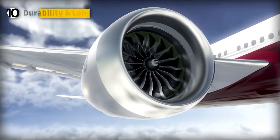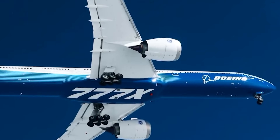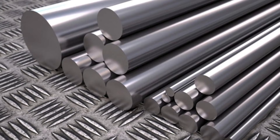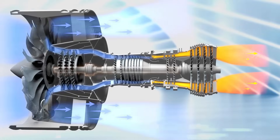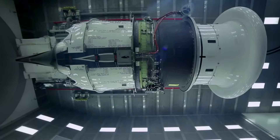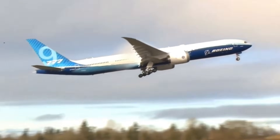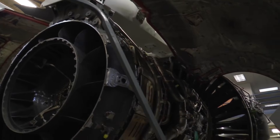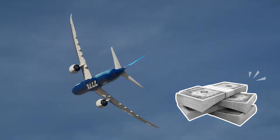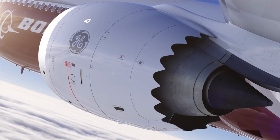The GE-9X is engineered for exceptional durability under extreme conditions, using advanced materials like ceramic matrix composites and super-alloys to withstand high temperatures while maintaining strength. The modular design allows easy maintenance and repairs, and self-monitoring sensors alert technicians to potential issues before they become problems. This design ensures airlines benefit from lower operational costs, greater reliability, and a cost-effective solution with improved performance and longer service life.